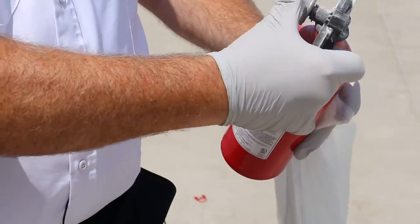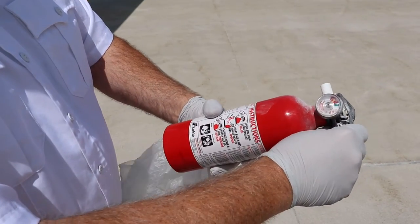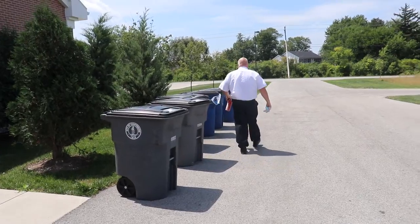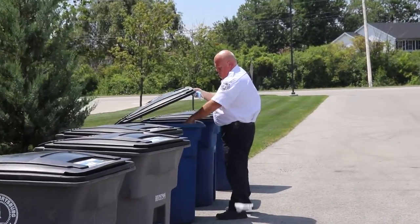To dispose of an extinguisher that's already been discharged — for whatever reason, whether it was used in a fire or if it's just not charged anymore — simply make sure that it's not charged by pulling the pin, and then simply just throw it in the recycling bin. They're usually made of metal and plastic parts, so they should be easily recycled.